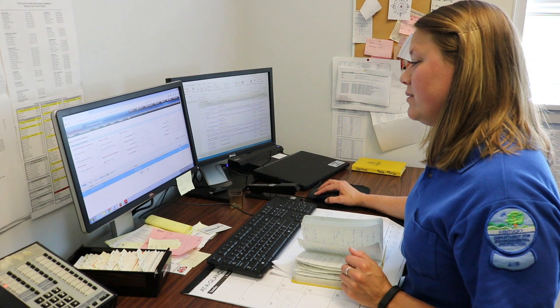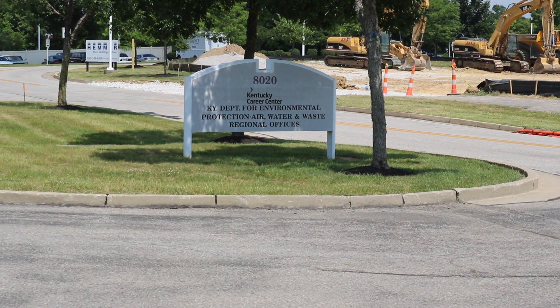My name is Courtney Shattuck. I'm an environmental scientist for the division for air quality. My primary job function is to go to sources that have air quality permits and determine compliance.